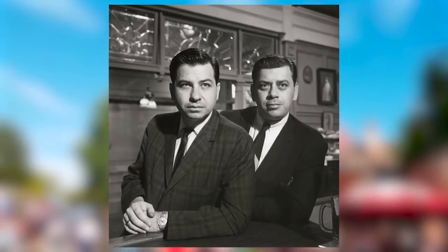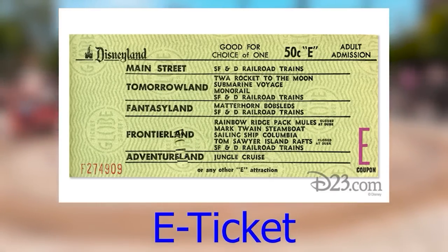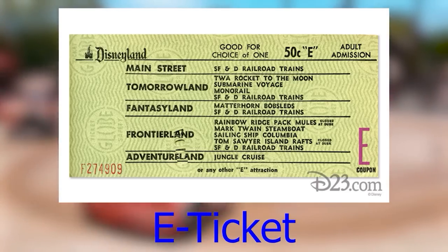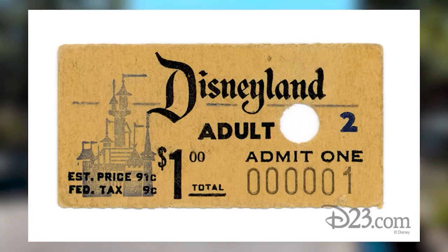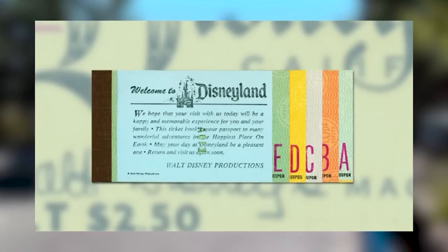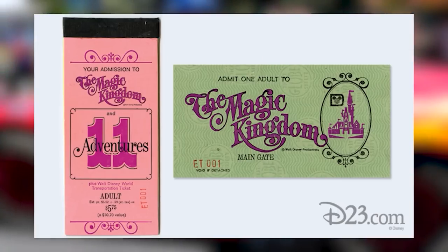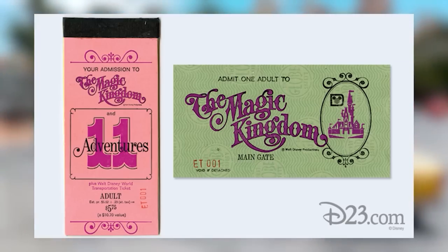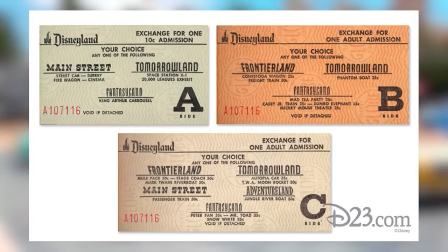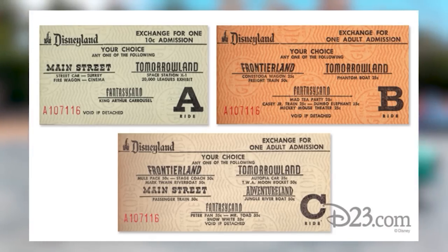The E-Ticket was an admission ticket used at Disneyland and Magic Kingdom parks before 1982, admitting guests to the newest, most advanced, or popular rides. Back when Disneyland opened, you paid entry and then separate tickets for each ride like a carnival. The E-Ticket was the highest tier from A through E. The ticket system faded after competition from Six Flags Magic Mountain, which offered unlimited attractions with one entry ticket, and by June 1986 the ticket system disappeared completely.